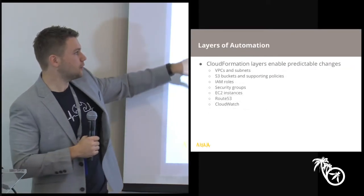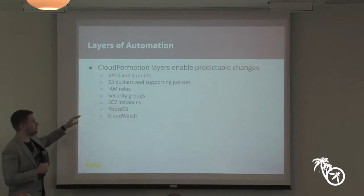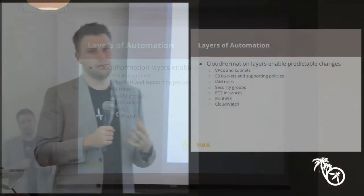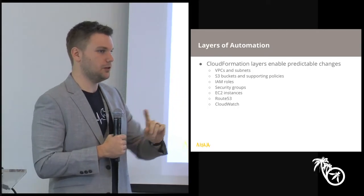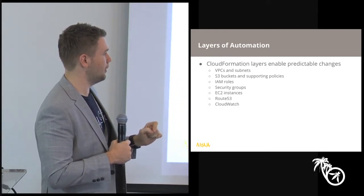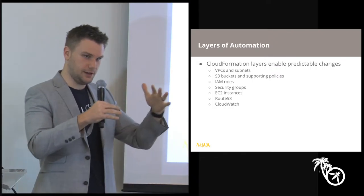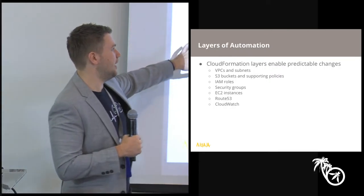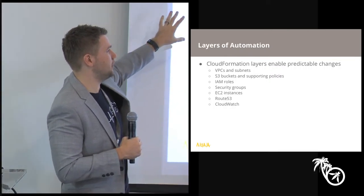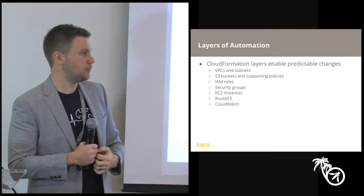These are just a couple of the layers that come into play with CloudFormation templates. There are things at the bottom — this is not an exhaustive list — and Will will walk through the actual process of spinning up and spinning down infrastructure in a bit more detail. These are just some of the ways you can organize CloudFormation templates by service or by function.